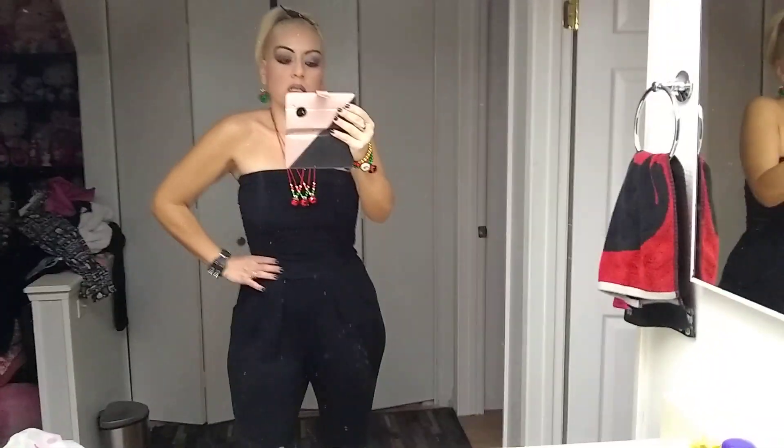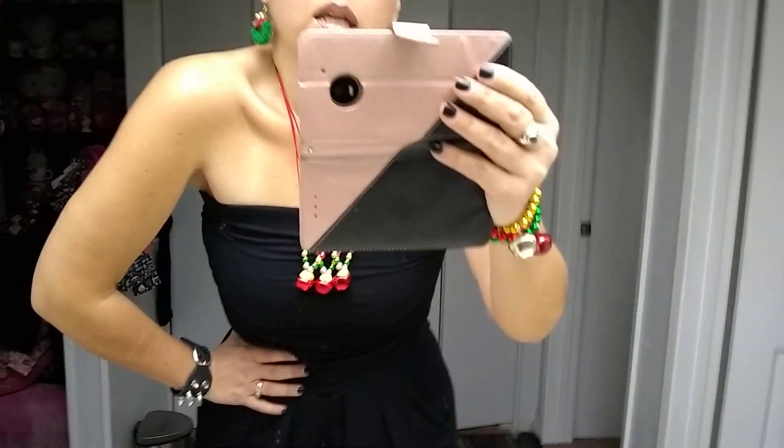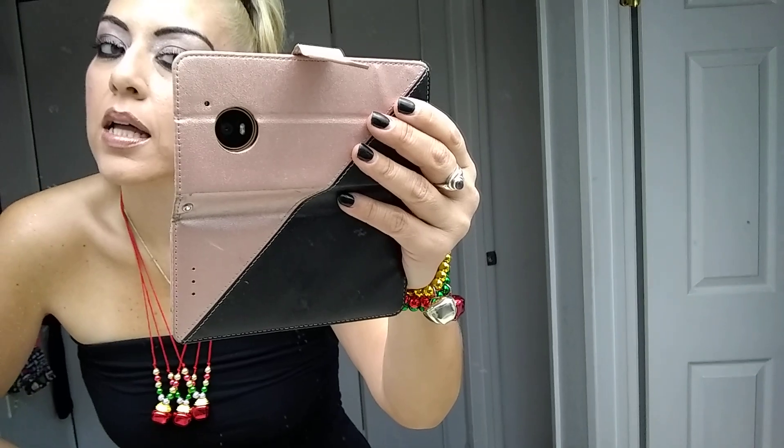I just felt like wearing it up today. This is the jumper that I got from Ross — it's strapless and it's really comfortable. You can see it's totally baggy, has pockets in it and everything. I decided to go with more of a bronze smoky look because that is what is in for Christmas time.